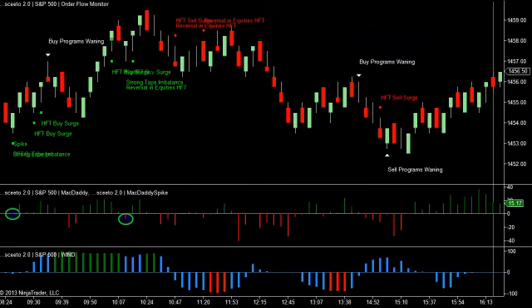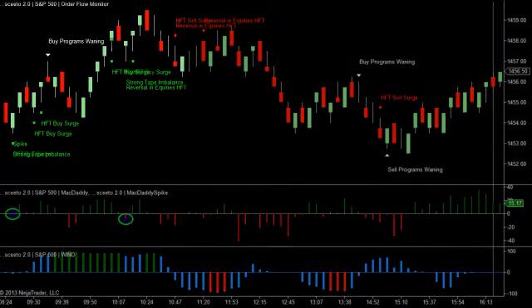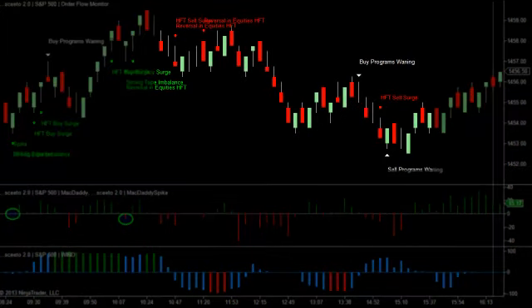Even though the market was quiet today, the trading bot activity surfaced by SCEEDO showed typical buying and selling information that was certainly tradable.